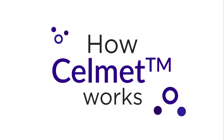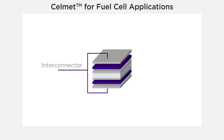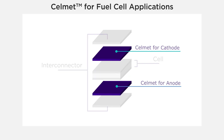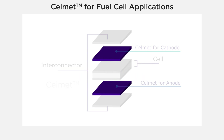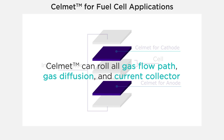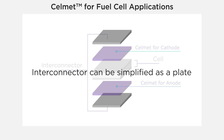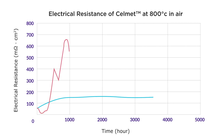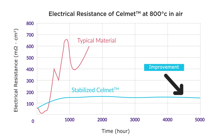Let's take a look at how Selmet works, starting with fuel cell applications. Selmet functions as the current collector for the cathode and anode. Oxygen and hydrogen flow through Selmet, which functions as a gas flow path, gas diffusion, and current collector. The interconnector can be simplified as a plate to help reduce costs. This graph depicts how Selmet has excellent conductivity, stabilized and consistent versus other materials for over 5,000 hours at high temperatures, because it has high thermal resistance and a good connection between the interconnector, cell, current collector, and flow channel.